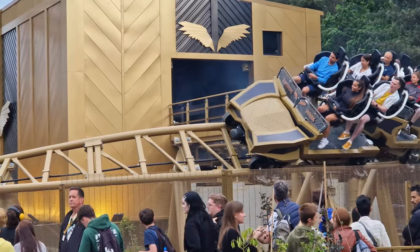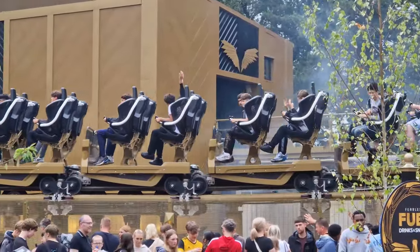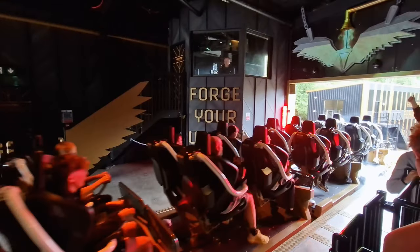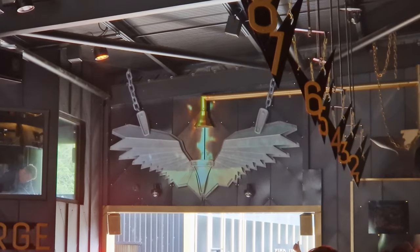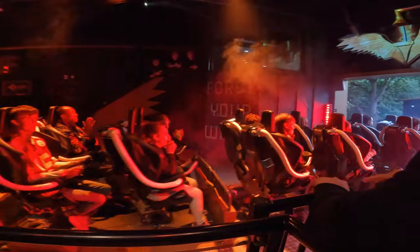I do like how the queue interacts with the slow outer bank as trains depart the station. The station itself is fairly plain from the outside but does have a few nice details within, with decoration around the walls and a dispatch sequence which sees smoke rise and audio play as the wings are forged in gold before your very eyes as you prepare to take flight and find you're fearless.